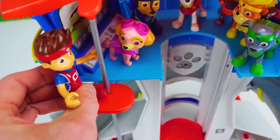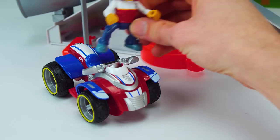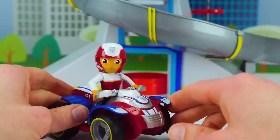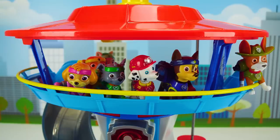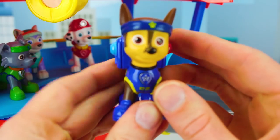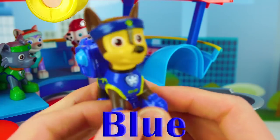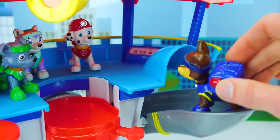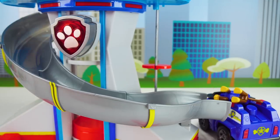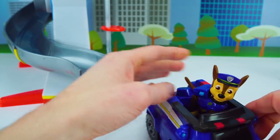I'll meet you guys down there. Alright, my ATV! Now I'm ready to go! Kids, can you help me assemble the pups? Of course, Ryder! You heard Ryder — he needs our help assembling the pups to help save Peppa and her friends! Our first Paw Patrol pup is Chase! Chase is blue and he is ready to go! Chase is on the case! Go down the slide and get ready to rescue! Paw Patrol, on a roll! Great job guys! Now Chase is in his police cruiser. Let's set him aside so he can wait for the other pups to join him!